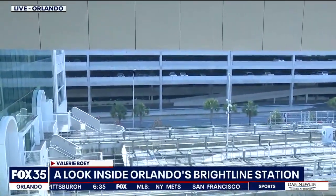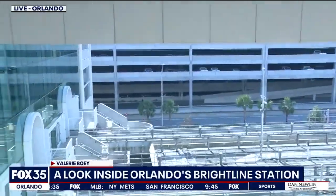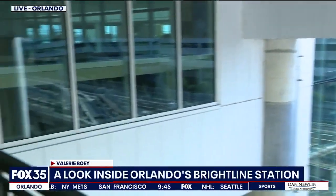Just a reminder: if you drive to OIA, you're going to have to pay the regular parking rates to park your car. And by the way, 800 new parking spots are being built just for Brightline customers. Reporting live at OIA, Valerie Gwai, Fox 35 News.